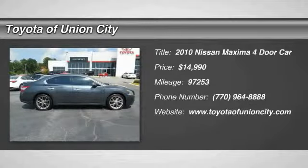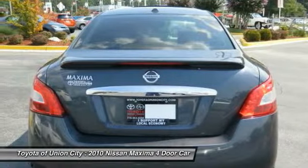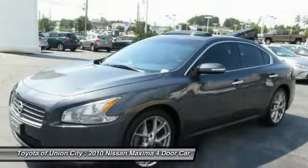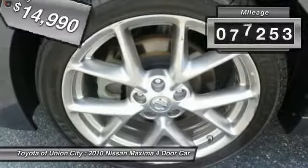2010 Maxima. Maxima offers elegance with an edge. The spacious interior provides refined comfort for up to five passengers. Advanced technologies such as Nissan Intelligent Key and Push Button Ignition offer convenience and control, and is priced below $15,000. This vehicle has less than 100,000 miles.